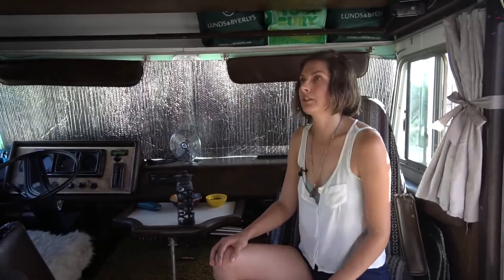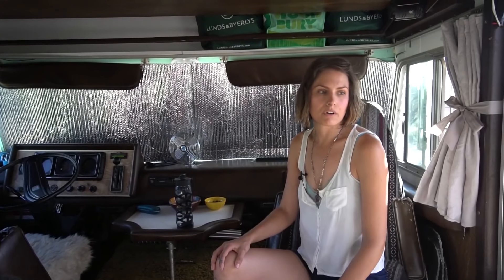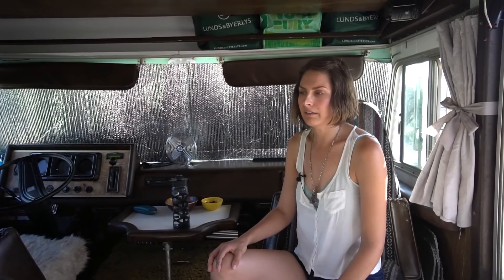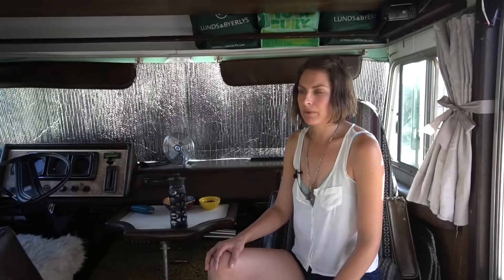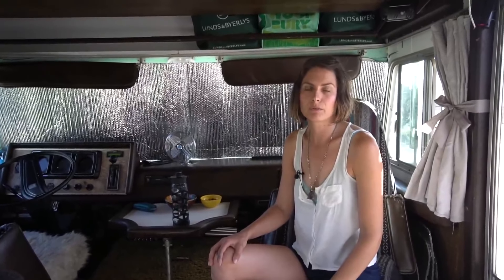All of my light fixtures used to be fluorescent and I switched them over to LED. I do pour-over coffee. I don't have a microwave — I have a handheld blender and that's probably my biggest draw. I have a small fan, the fan on my compost toilet, and my water pump. My tablet and cell phone of course, but I don't use a ton of electricity. So the solar setup is definitely more than enough.